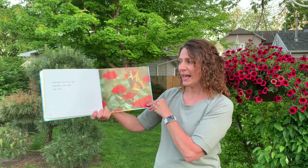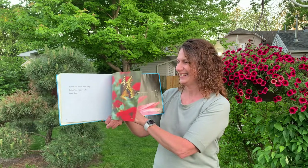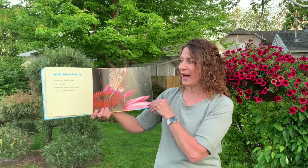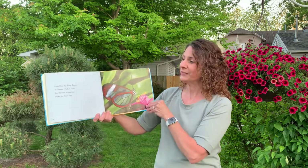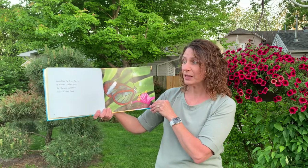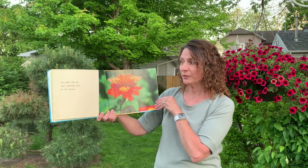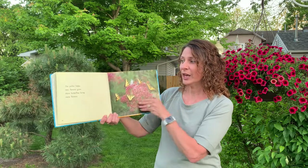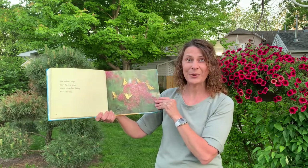Butterflies have thin legs. Butterflies taste with their feet. Butterflies drink nectar from flowers. Butterflies have long mouths that work like straws. Butterflies fly from flower to flower. Pollen from the flowers sometimes sticks to their legs. The pollen falls off when butterflies land on new flowers, and the pollen helps new flowers grow. More butterflies bring more flowers.